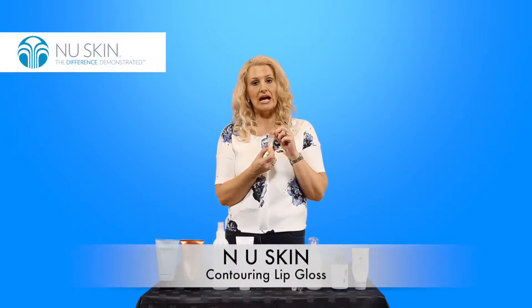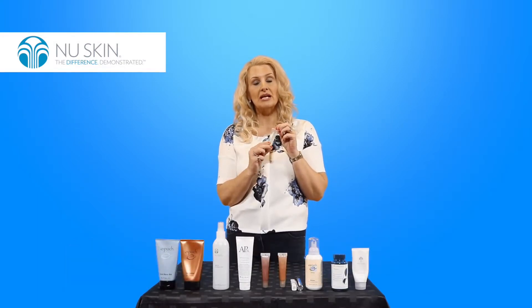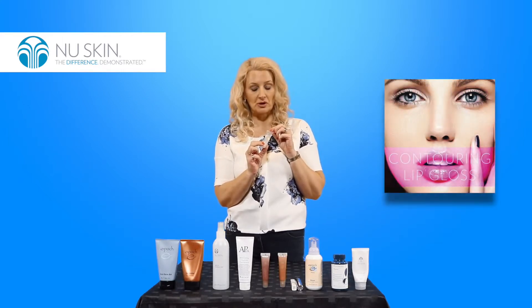Our lip gloss is a plumping lip gloss and the benefits from this is it will actually improve your lip texture and will give a plumping effect to your lips, and it does that without any burning or irritation or stinging like lots of other products.